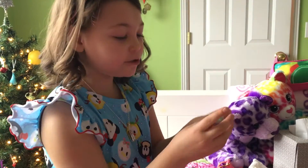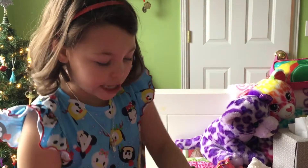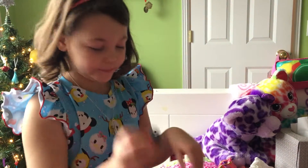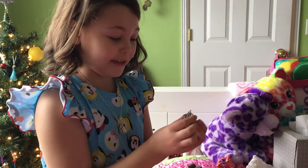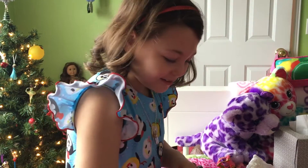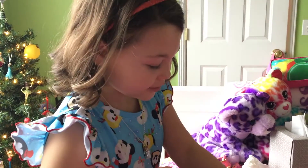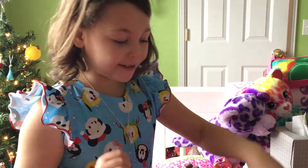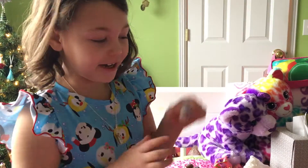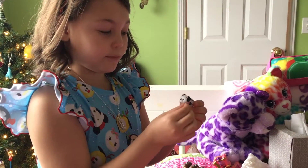Here's a little Dumbo. Here's a little Eeyore. And then here's Mickey. And probably my favorite would be Sven. Jiminy Cricket, Genie, the White Rabbit, Buzz Lightyear.